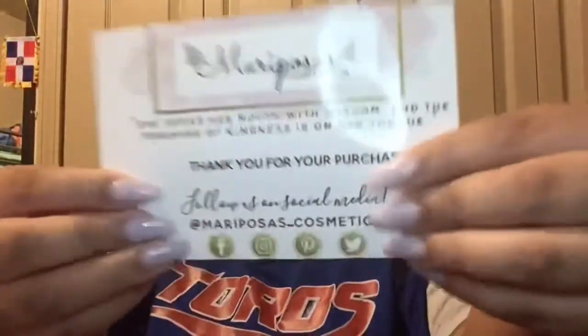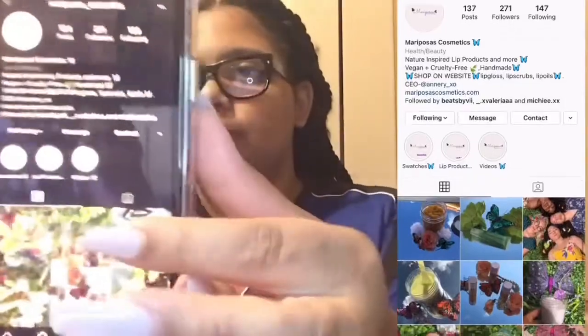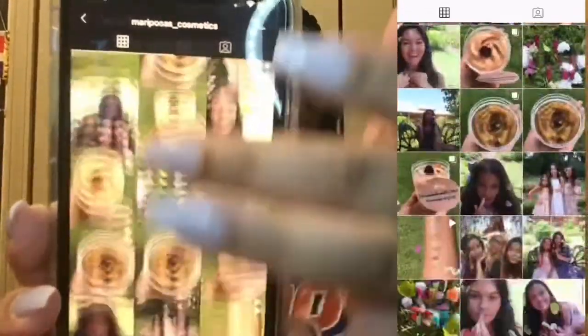You guys can go follow her on Mariposa Cosmetics. This card is really cute and shiny — it's not just regular old paper. It says 'Thank you for ordering, I hope you enjoy it.' Even if you think it's copy and paste, she hand-writes it too, so that's how you know it's made with love. This butterfly packaging — my mom is going to be obsessed with it because she is obsessed with butterflies. I also got their lip scrubs, which are both cute. Let me show you her Instagram.